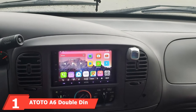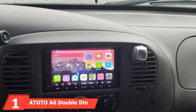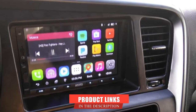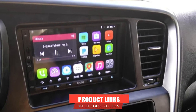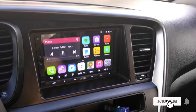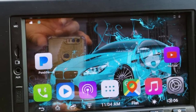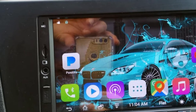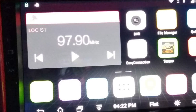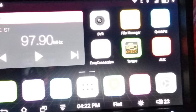At the first position of our list, we have the Atoto A6E Double DIN head unit. Atoto is one of the most professional brands when it comes to selling Double DIN head units. It has plenty of different options to offer, out of which we have picked up the A6E standard model for you. The first thing you will notice is its 7-inch screen, which looks quite attractive and provides access to all its amazing features.